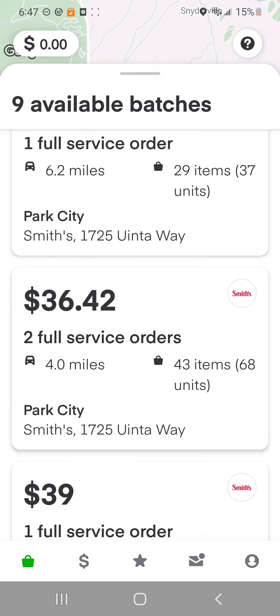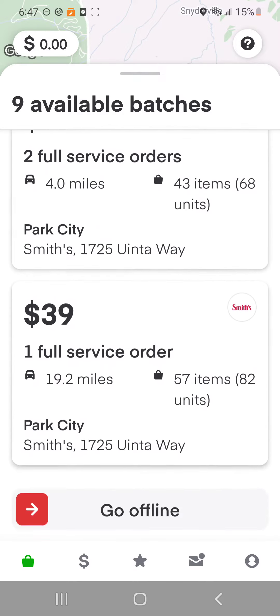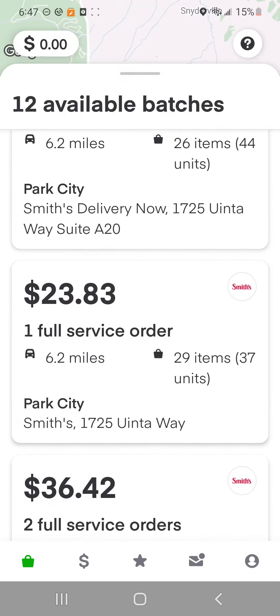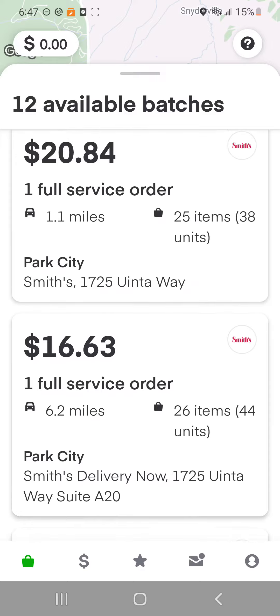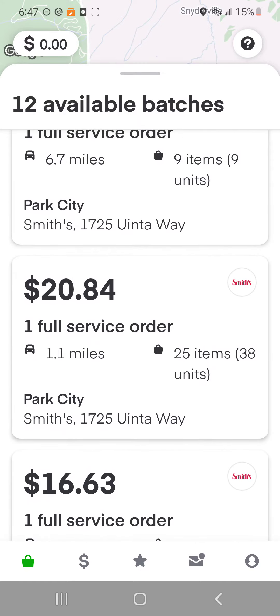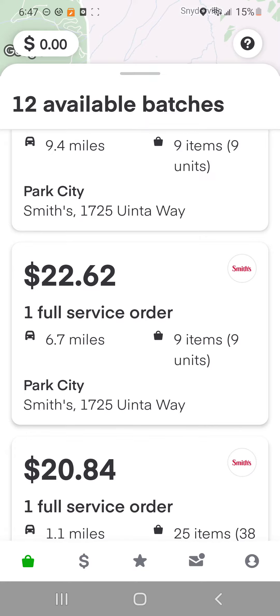All of these Park City ones would be good, but 43 items for $30? No way. 57 items? You're out of your mind. No way. 26 items for $6? No way. 25 items for $20? No way. Nine items for $22? Yes, absolutely. I would rather do a small quick order — that's a great one.